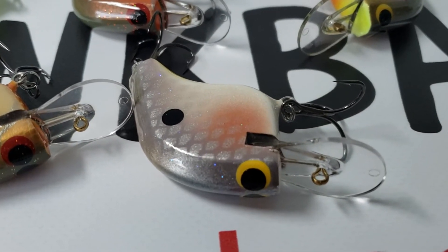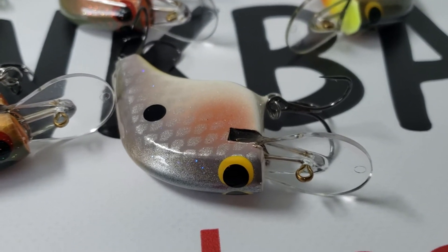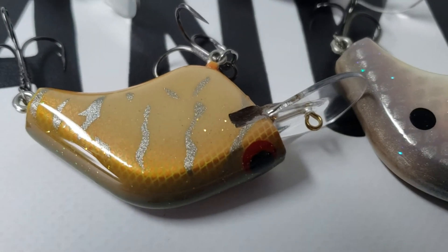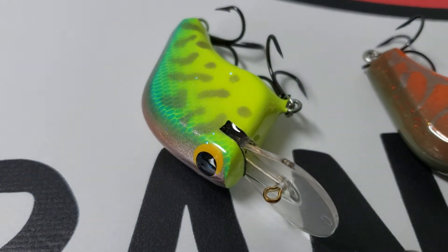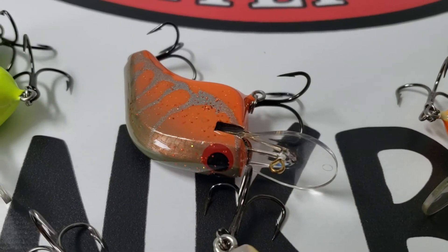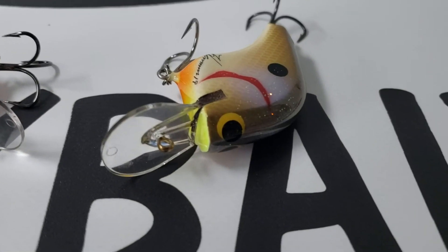The five colors we got in are Cosmic Shad — this is a new color — Magic Craw, which is an old standard, definitely love this color, the Parrot Coach Dog variant, Tangerine Craw, and then the High Rock Shad.